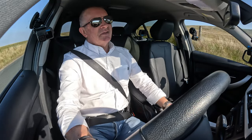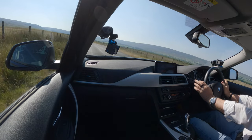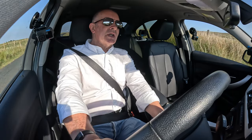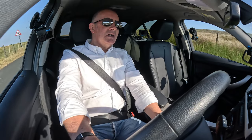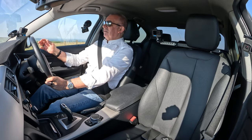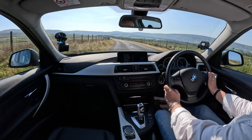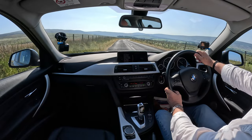It drives fantastically and is very economical. If you want a car that's not going to cost you a lot of money, I would say a BMW is a good choice — especially something like this. It's not an electric car, you can fill it up as and when you want, and the miles per gallon is really incredible. You don't really get any better than this.